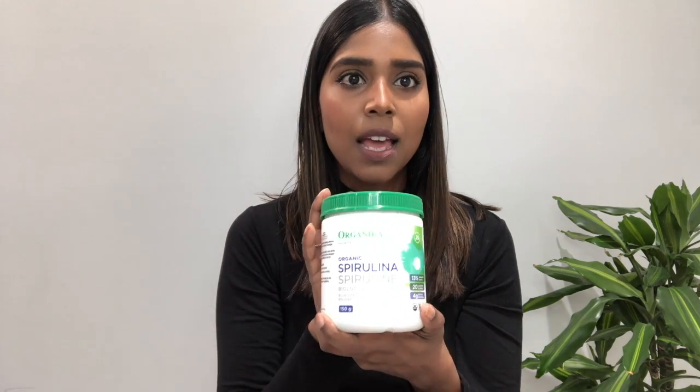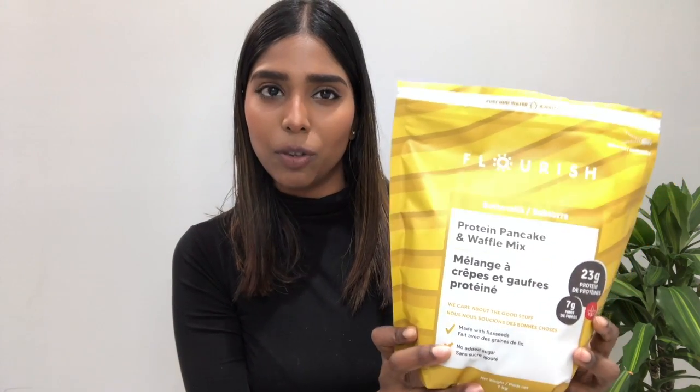Another product by the same brand, Organika, is spirulina. It's an organic product with only one ingredient — spirulina — no added ingredients, no sugar, and it's vegan friendly. People are scared of the taste because it has a fishy smell and a green color, but when you put it in a smoothie you can't smell or taste it, and adding lots of tropical fruits really helps with the sweetness.